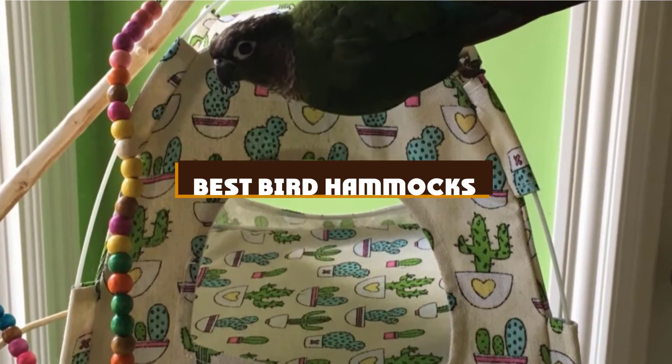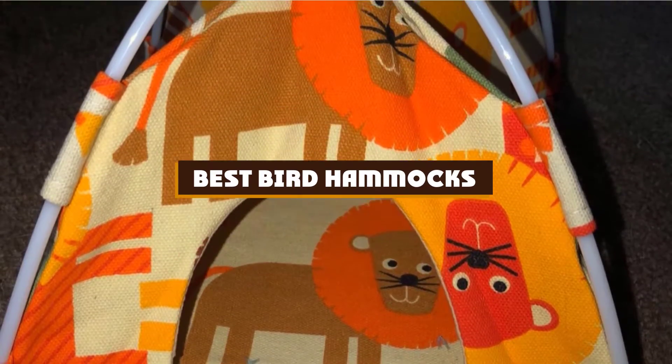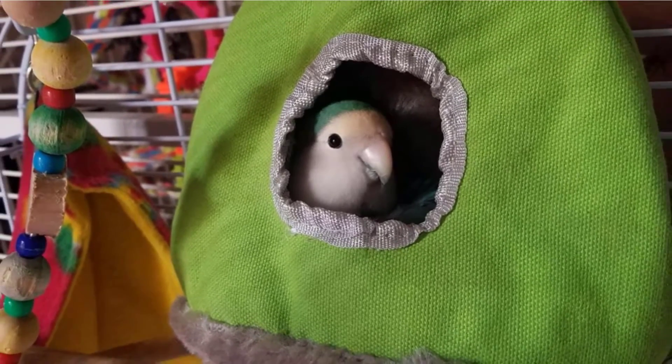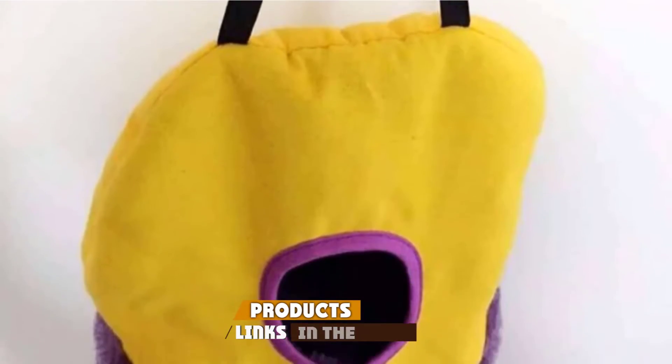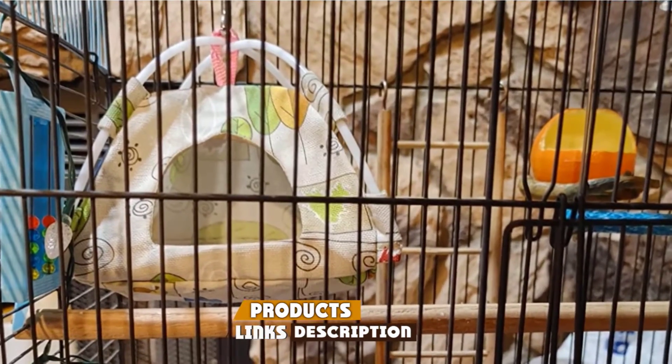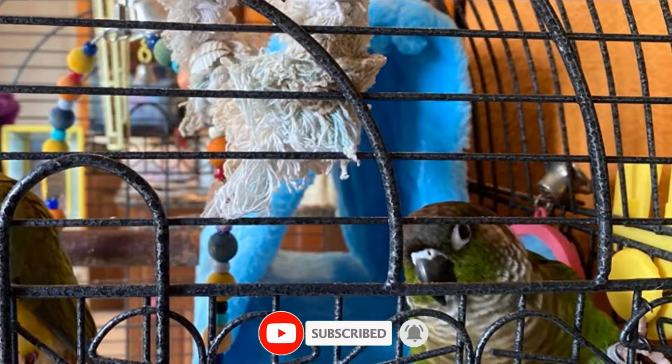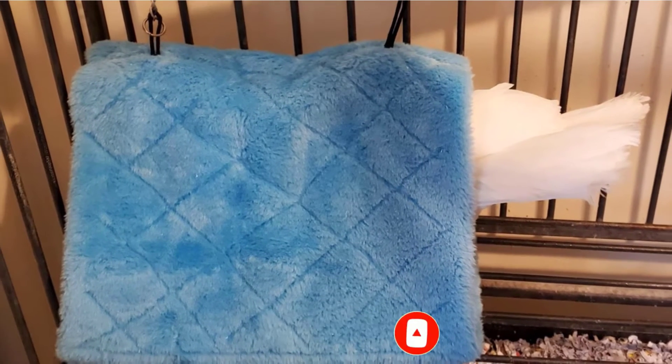If you're looking for the best bird hammocks, here's a list you must see. We made this list based on our personal preference and sorted it based on the features, prices, quality, durability, and reputation of the manufacturers and customer feedback. Also, we've included options for every type of customer. So let's get started.